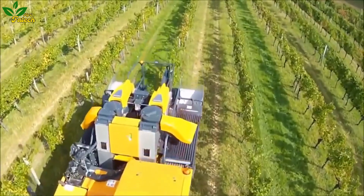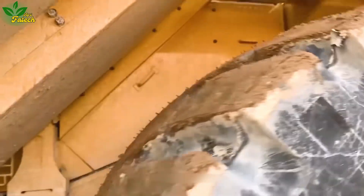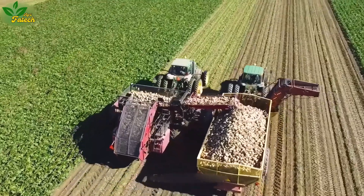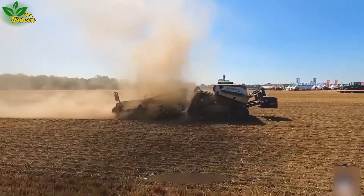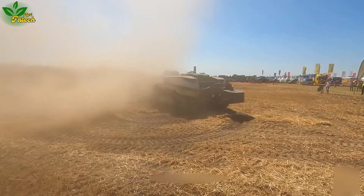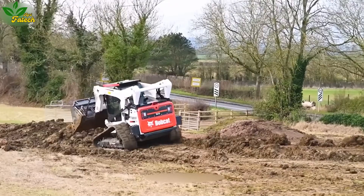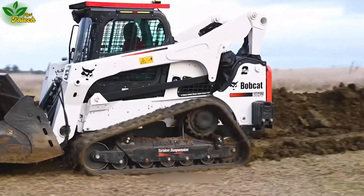What a wonderful journey through unique and advanced agricultural machinery techniques on the AgriFatech channel. We hope that you have enjoyed useful and interesting information about the technologies that are changing the way we do agriculture and fishery. We would like to thank all our viewers for taking the time to follow and support our channel. If you are passionate about agricultural machinery and want to continue to discover more about new trends and innovation in this field, don't forget to subscribe to the channel to update the latest videos.